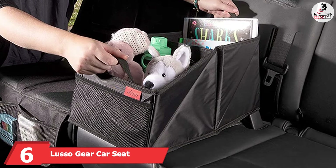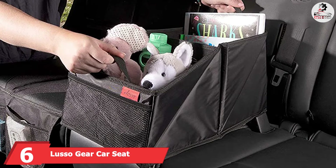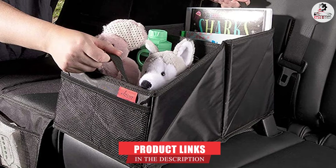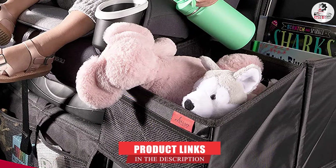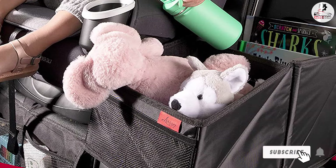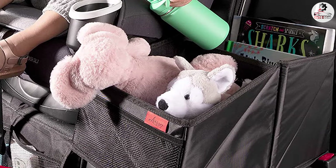The number 6 position is dominated by Lusso Gear Car Seat Organizer. Out of all car seat organizer reviews, Lusso appears to have high favorable ratings. This car seat organizer is lovable for both adults and kids. Mostly placed at the back seat, the box storage is also an appropriate display at the front.